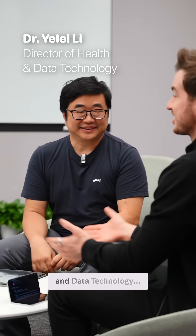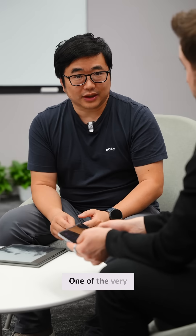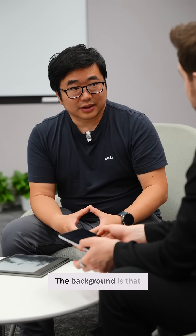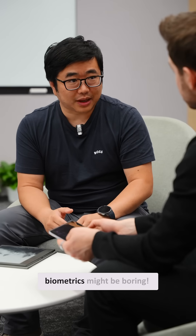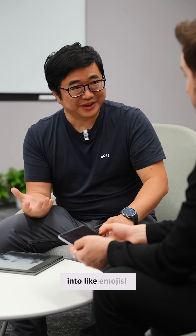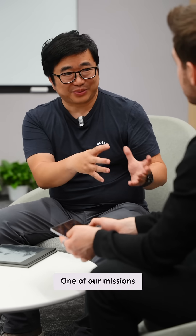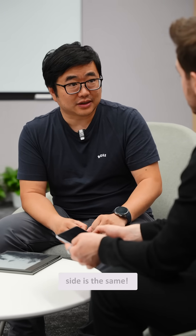So I asked Dr. Yele Li, OnePlus's director of health and data technology: what's your favorite feature on the OnePlus Watch 3? "One of the very unique and interesting features is the 360 health score. The background is that a lot of users don't understand what the values mean — health metrics might be boring. We convert those boring values into something like emojis to make them more understandable and easier. One of our missions is to bring more direct, insightful information to users, and on the fitness side it's the same."